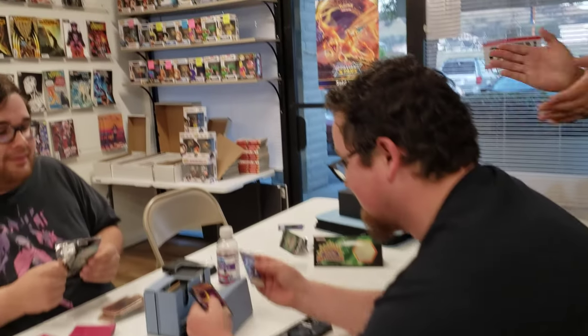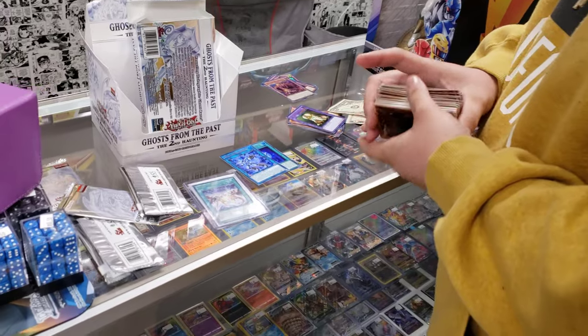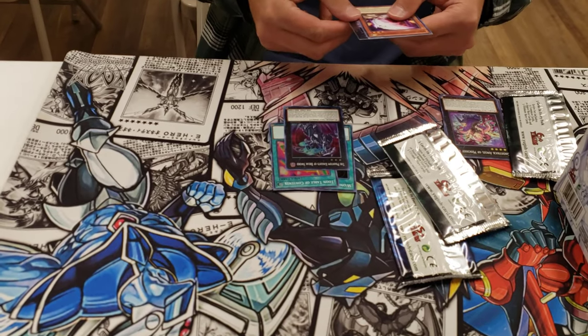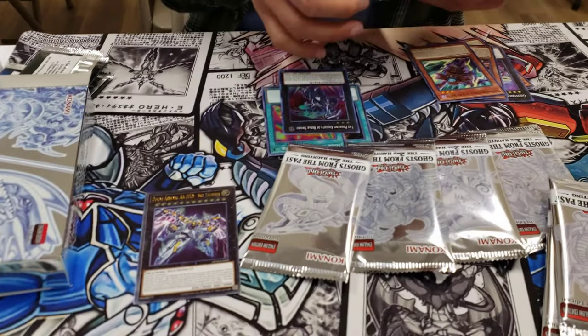Speaking of OTS packs, we opened a lot of them that night and pulled four ultimate rares amongst the people that showed up. It was a great start to the night with four ulties pulled between everyone.